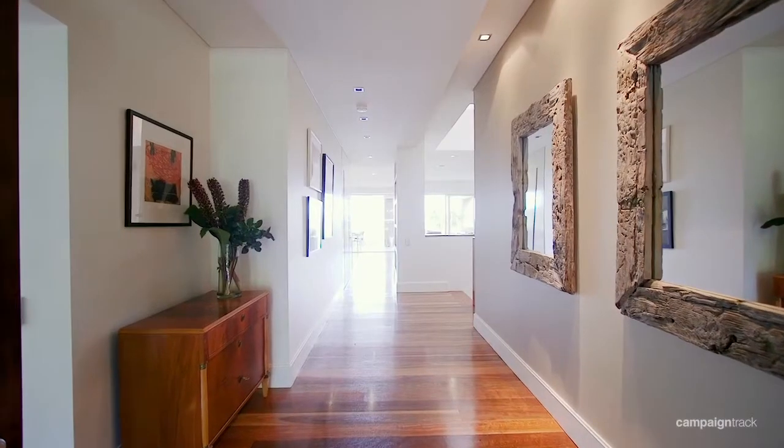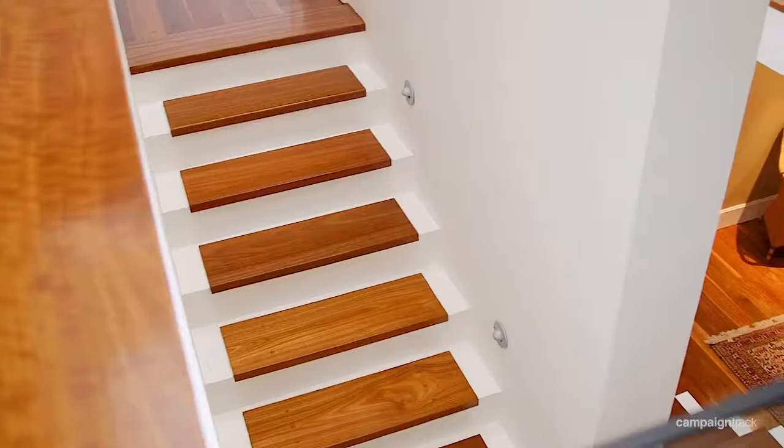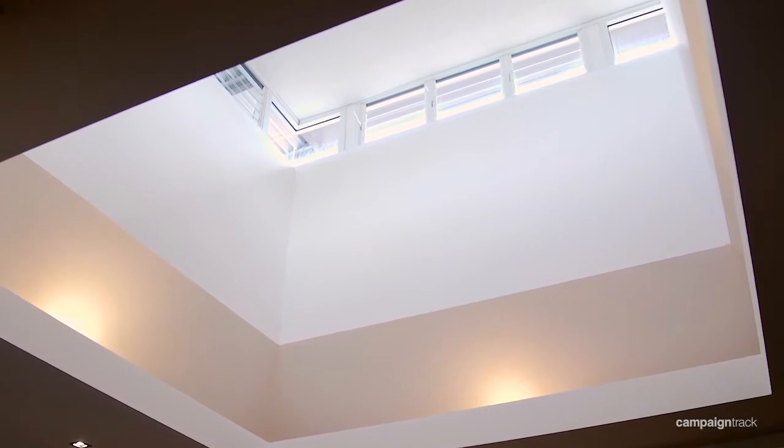From the moment you open the front door you're graced with stunning architecture and features, with the central staircase that allows light to flood into the home.